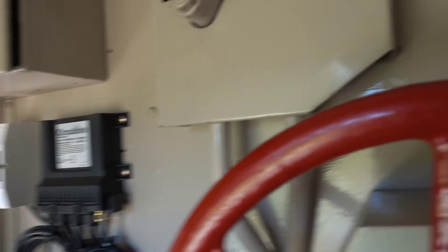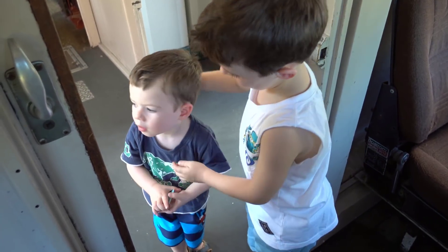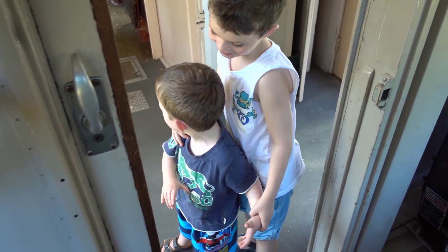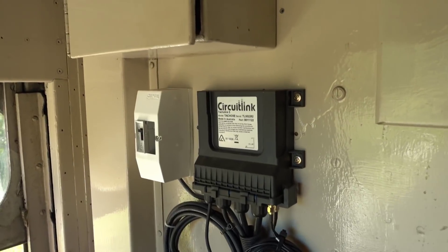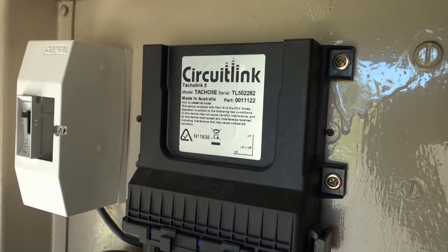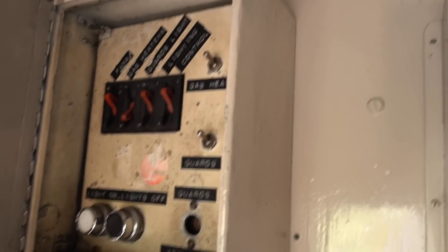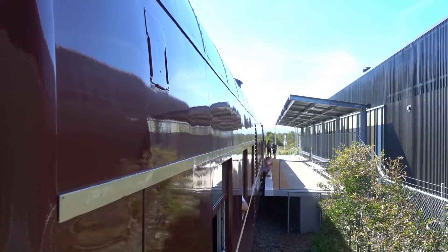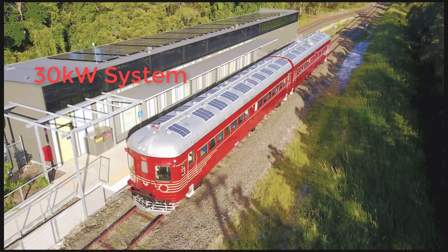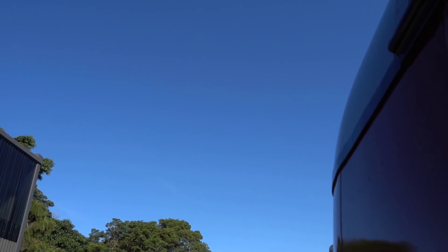What else have they got in here? Hey Sagan, say hi. He's excited — they're both excited. Huxley loves trains. Circuit link, taco link. Made in Australia — beautiful. I presume the batteries are underneath somewhere. I can't see the panels on the roof, but they're supposed to be on the roof of the station. We're headed off. It's a beautiful day — look at that in Byron, not a cloud in the sky.